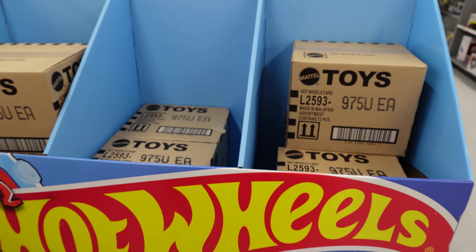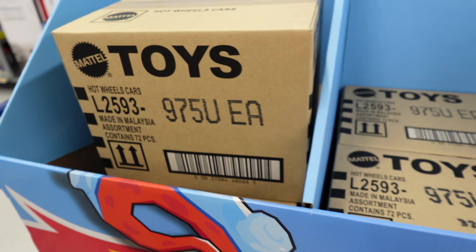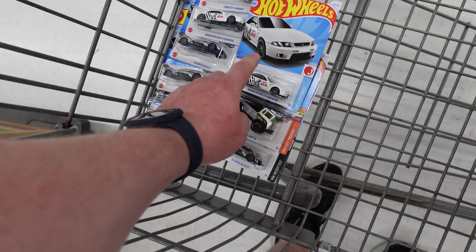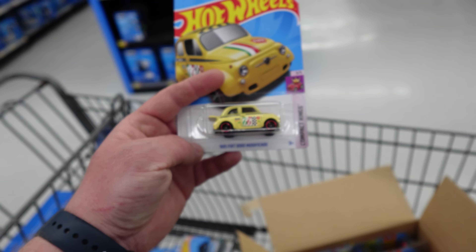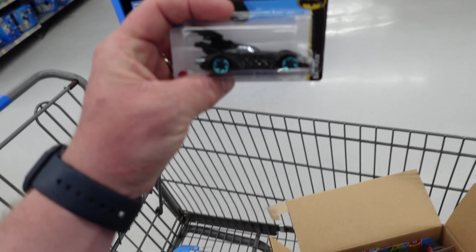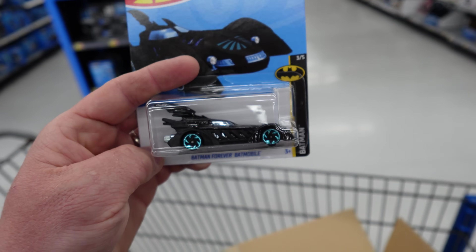We got a Hot Wheels dump in — there's nine cases in here. These are Zamax, that's why it's got that V or U on there. I already went through one case — it's got the Godzilla. Zamax is so cool. And these are the E case, the new E case I haven't even seen yet. So we're going to be looking for the Fiat 500 as a super treasure hunt. And here is the treasure hunt in the case, which is the Batmobile. Let's go ahead and get digging.